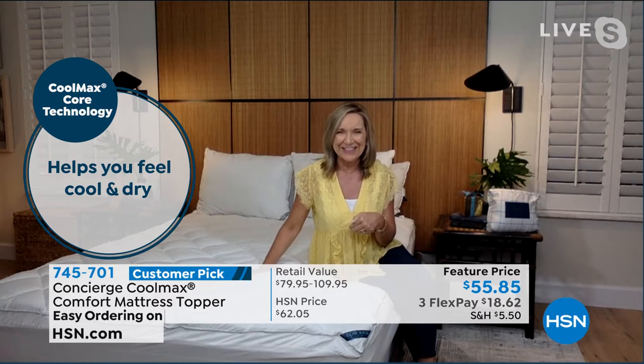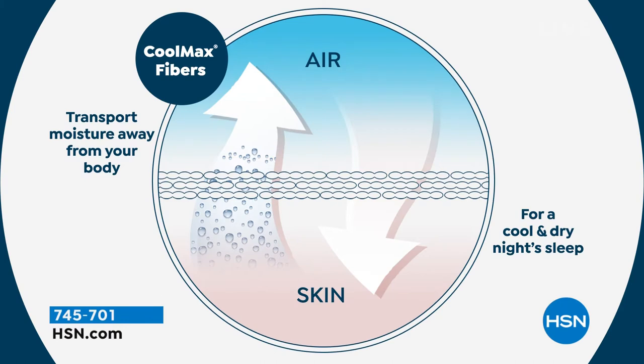If you've ever worked out in a cotton t-shirt and then in that really expensive shirt that just never seems to get wet from sweat, that's what we're talking about. Coolmax fibers — it's the same thing. It pulls the heat and moisture away from your skin, so it keeps everything cleaner, cooler, drier.